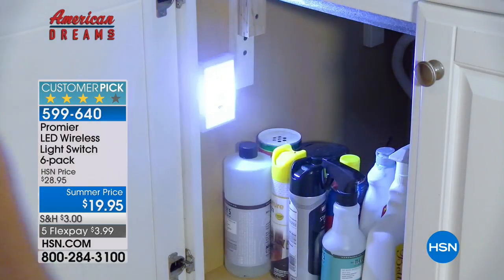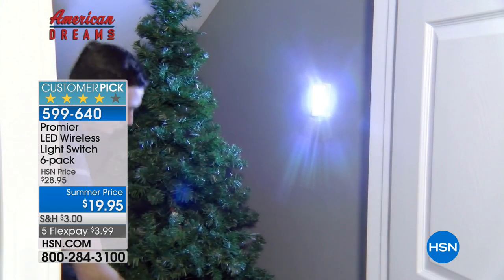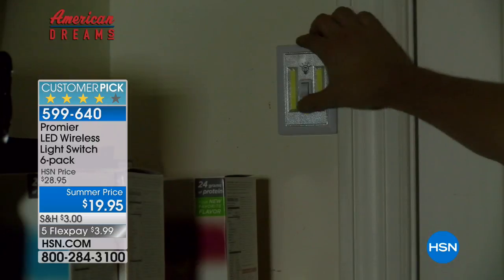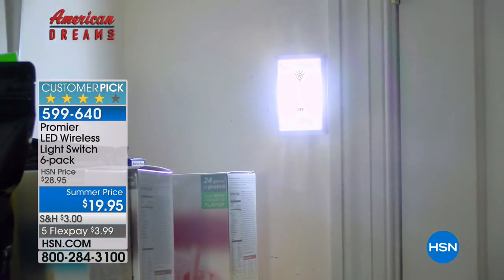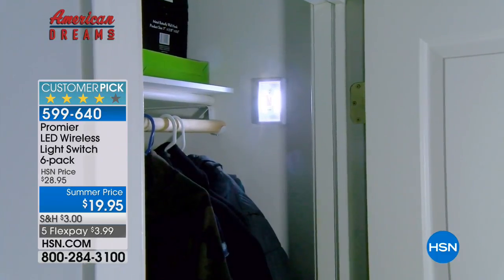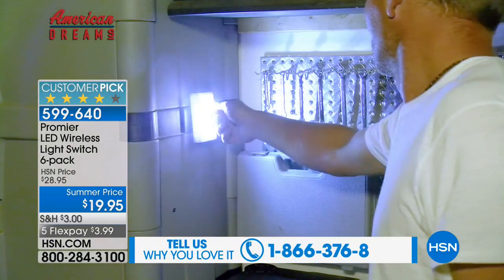We launched this item with Matt about a year ago and we've never had six at $19.95. It is strictly first come, first served. We'll show you the cabinets, the closets, the pantry drawers — wherever you need a light. It used to be a two-pack, then a three-pack, then a four-pack, then a five-pack. Now it's a six-pack.